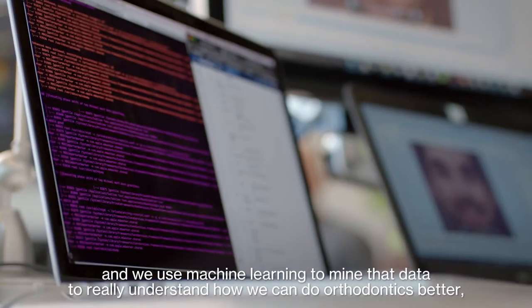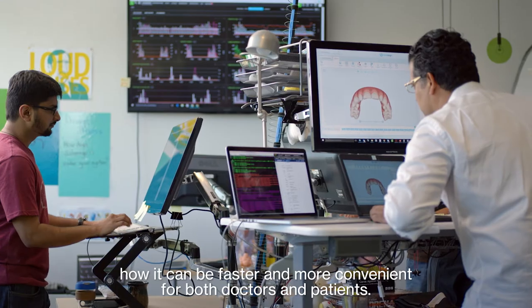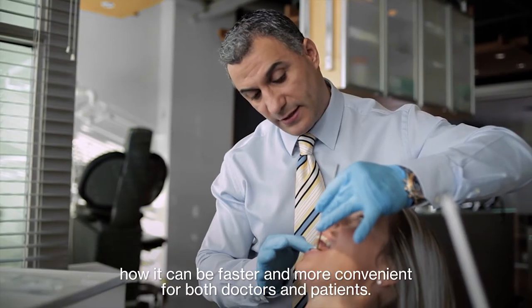And we use machine learning to mine that data, to really understand how we can do orthodontics better, how it can be faster and more convenient for both doctors and patients.